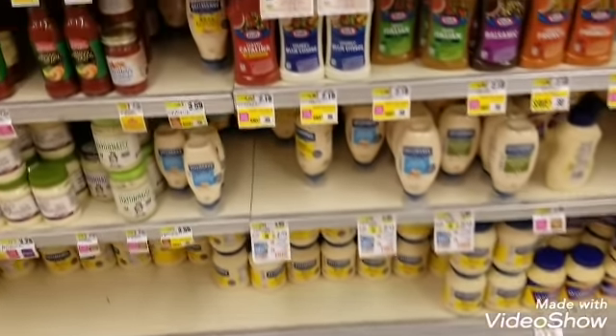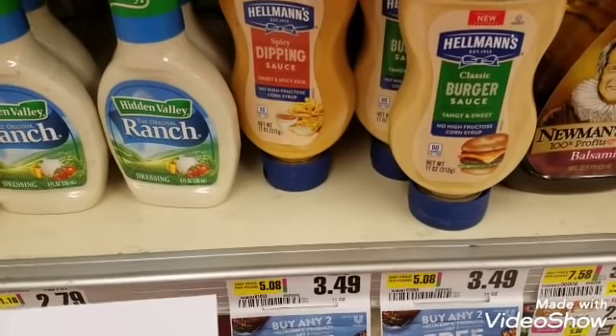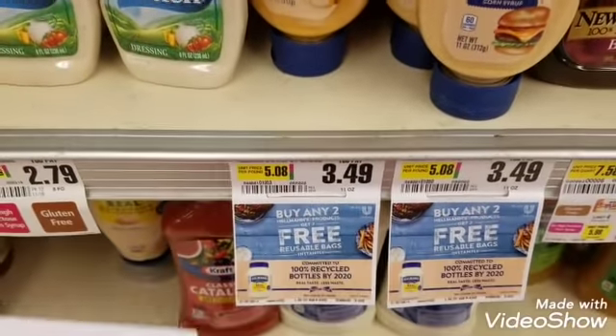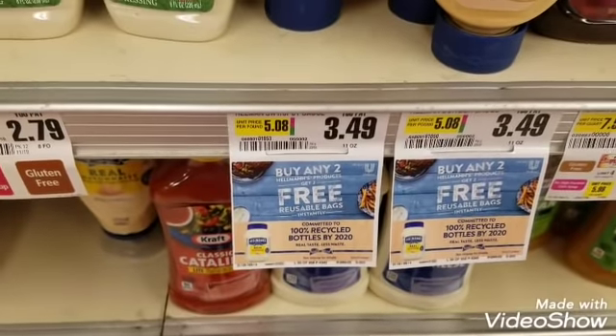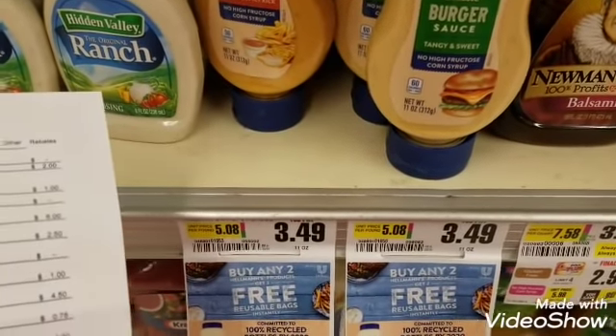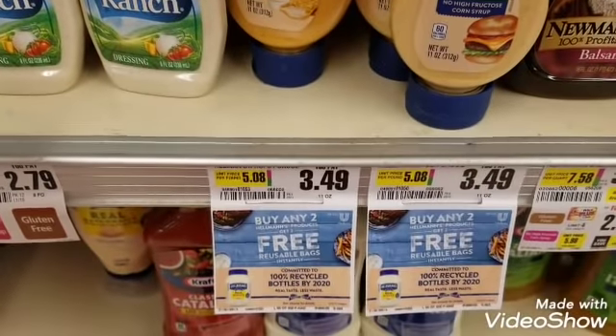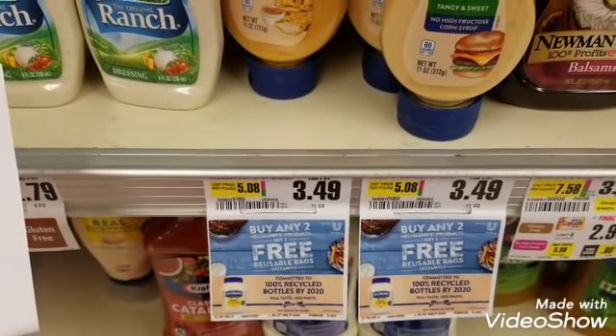It's awesome to grab a deal I didn't even know had a promotion. I'm going to pick up the Hellmann's dipping sauce and the Hellmann's burger sauce. They're $3.49 each, and there is a coupon in the May 19th RetailMeNot for $1 off, so we'll walk out paying $2.49 each. There is also a $0.75 rebate for each on Ibotta, getting back $1.50 total. Plus, buy any two Hellmann's products and get two free reusable bags instantly — awesome bonus!